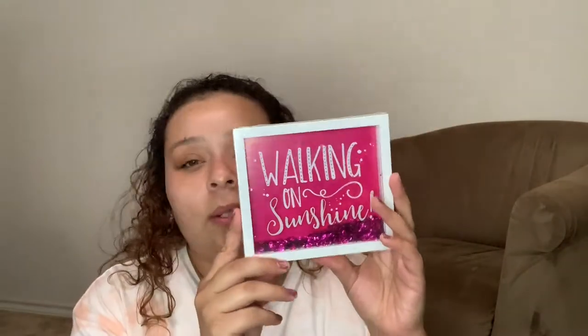The next thing I found was a really cute picture that says 'Good Vibes Only' for my background wall. I want to create a curated wall where my filming backgrounds are combined onto one wall, and I found another little one that says 'Walking on Sunshine,' which I thought was super cute.